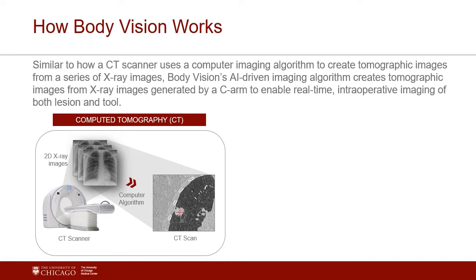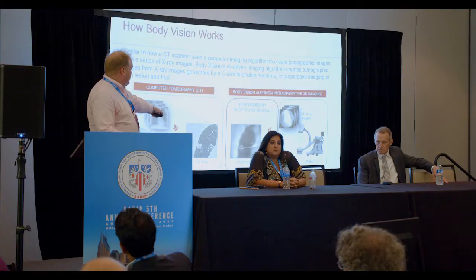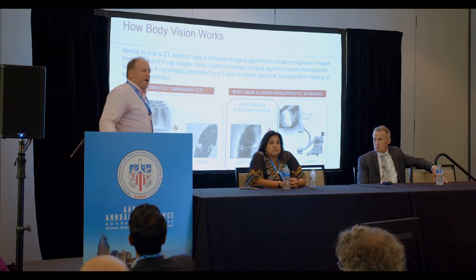How does it work? From a CT scan you use an algorithm to create tomo images from a series of X-rays. Body Vision's AI imaging uses a standard C-arm — the only thing purchased is the actual software technology. My C-arm has been in my bronc suite for about eight years, a GE, nothing special. It's just a C-arm that spins around the patient collecting data, and the AI algorithm gives you C-arm-based tomography imagery that looks very similar to a CT scan — not exactly, but I don't have a CT scanner in my bronc suite.